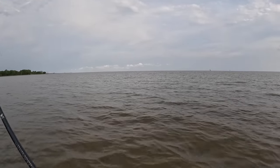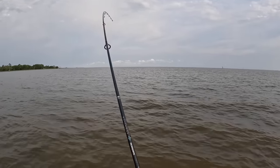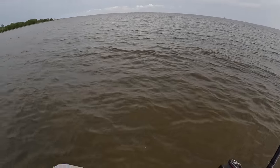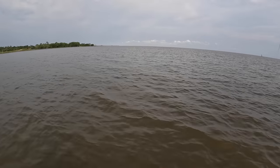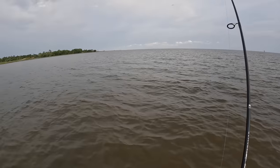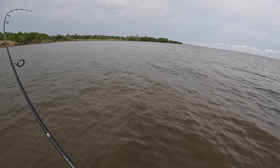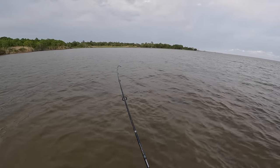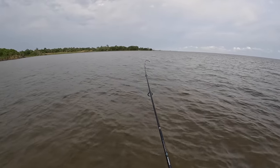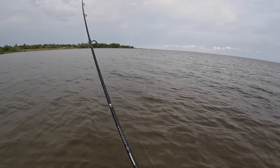I didn't even work it and this fish just smacked it! Good fish, good feeling fish. This is the first bite of the evening right here — I walked about 70 yards off the bank. This is a trout, definitely over 20. That lure didn't sink but maybe a second or two before this fish just smacked it. Really good runs right here.